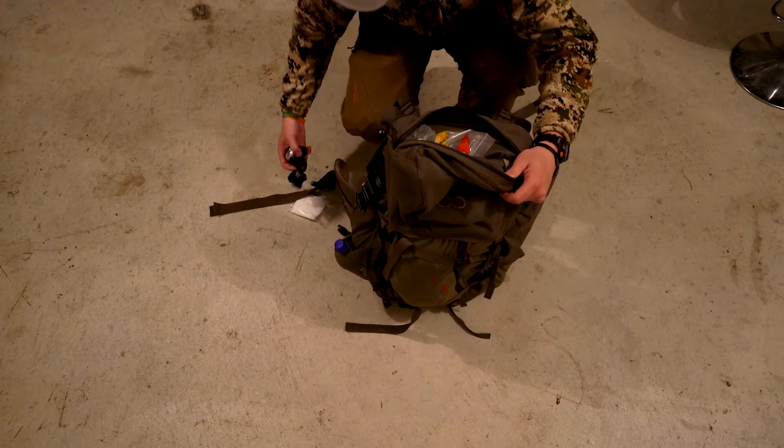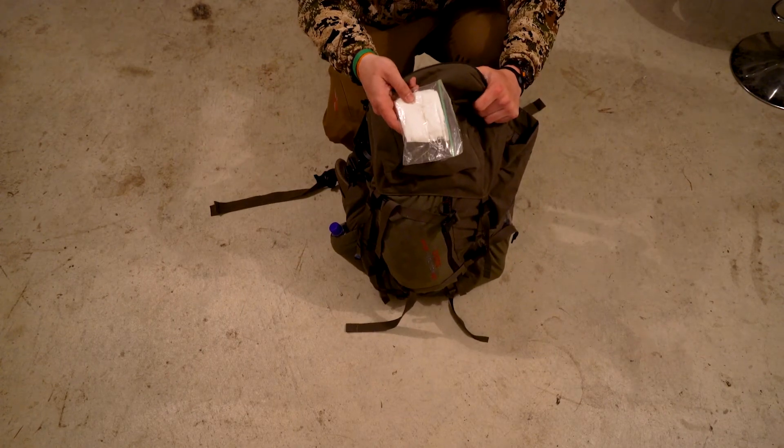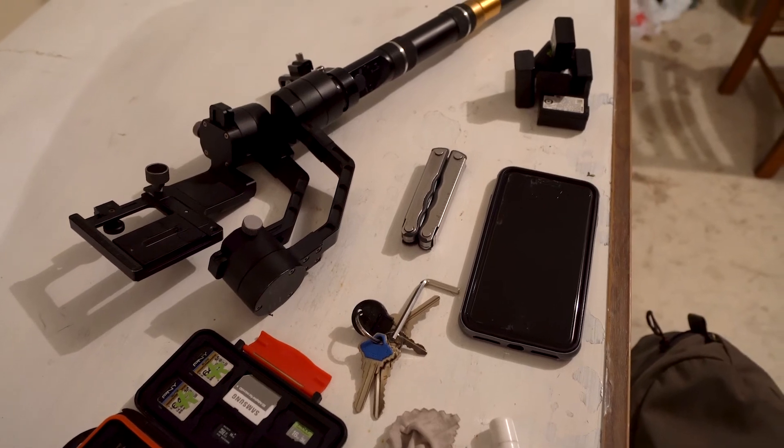And as always, headlamp and baby wipes are a must-have. Things needed most are kept in my pants pockets, like a lens swab, multi-tool, cards, phone and camera batteries. Thanks for watching guys. See you out there.